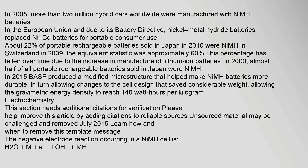The changes to the cell design allowed the gravimetric energy density to reach 140 watt hours per kilogram.